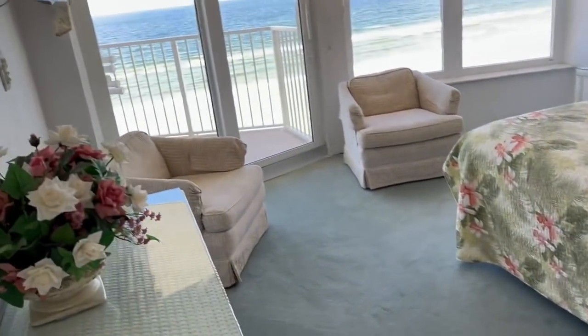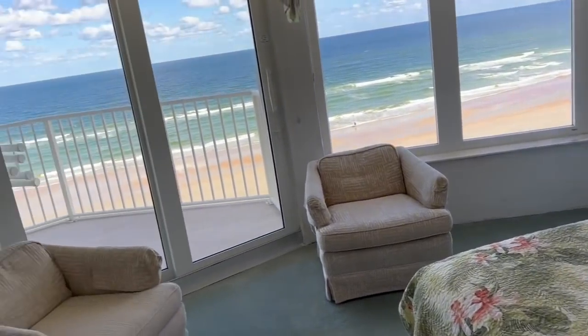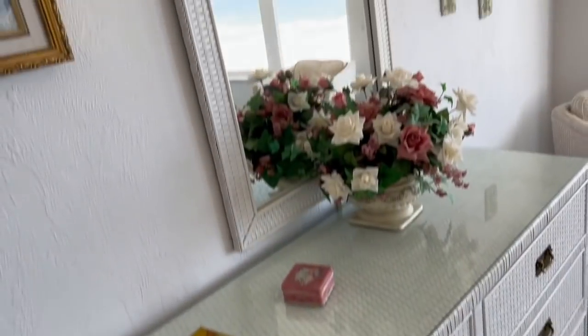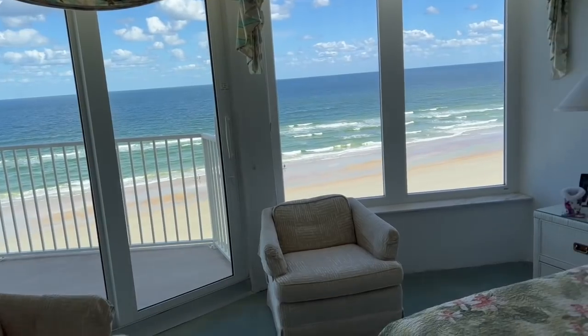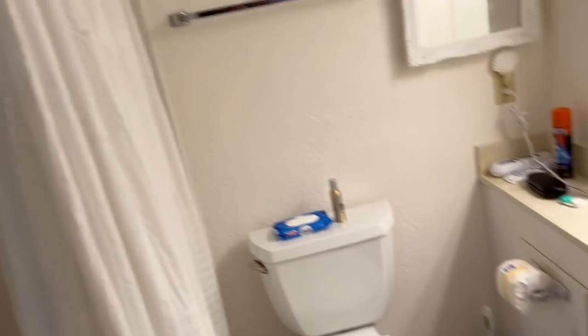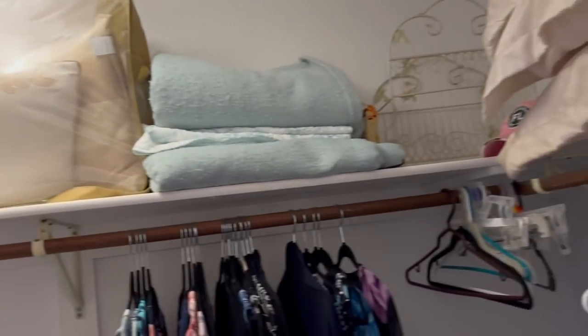And then this is the master bedroom — ocean front, king size bed, TV, dresser and mirror. You can get out onto the balcony through this door or through the living room door. They have storage, a little outside-the-bathroom vanity, and a little bathroom in here with a regular shower. And then a big walk-in closet over here. Very nice.